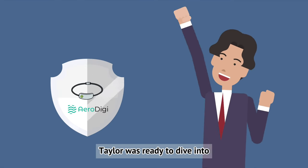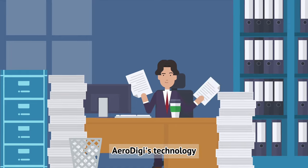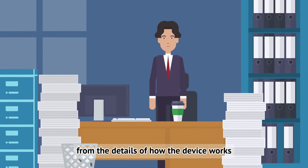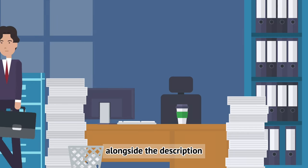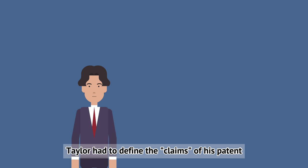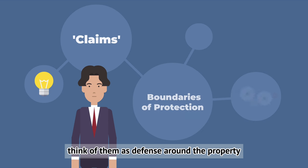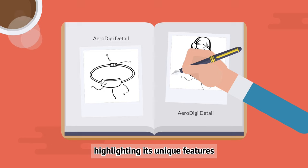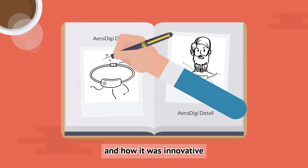With his groundwork in place, Taylor was ready to dive into the patent application process. The first step was preparing a comprehensive description of AeroDigi's technology — detailing every aspect of the invention, from how the device works to its unique features and benefits. Alongside the description, Taylor defined the claims of his patent. These claims are crucial: they define the boundaries of protection, like a fence around property marking where rights start and end. He also included detailed drawings showcasing AeroDigi from various angles, painting a clear picture of what it was and how it was innovative.